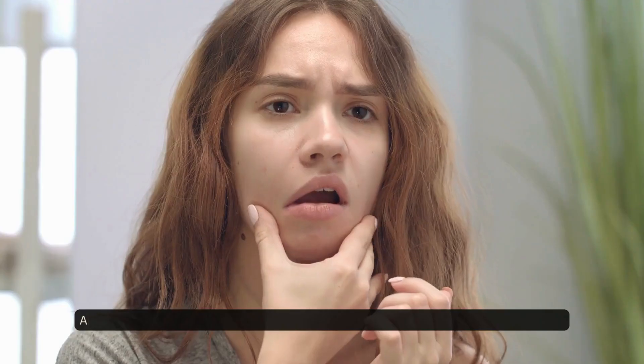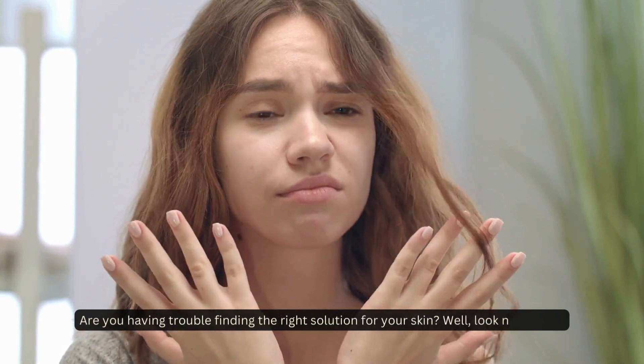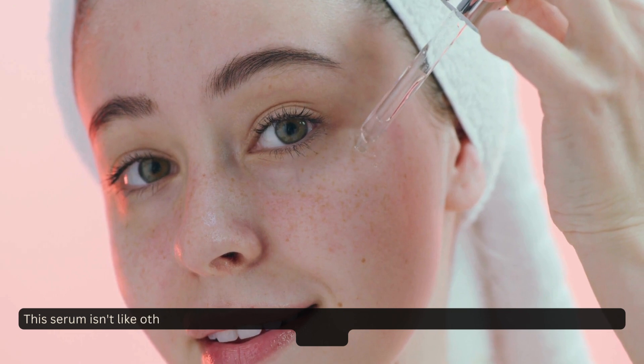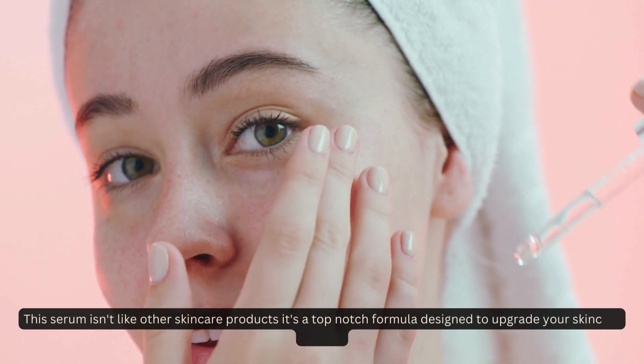Welcome to our channel. Are you having trouble finding the right solution for your skin? Well, look no further. Today let's talk about an amazing skincare product: Beverly Hills MD Line Smoothing Serum. This serum isn't like other skincare products — it's a top-notch formula designed to upgrade your skincare routine.